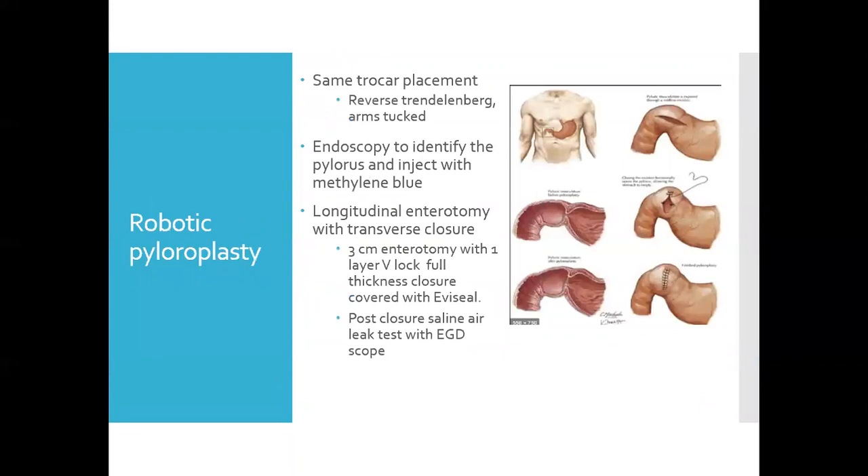Pyloroplasty is performed with the same trocar placement as the gastric stimulator, especially if done simultaneously. The patient is similarly placed in reverse Trendelenburg with arms tucked. Once trocars are in place, endoscopy is performed to identify the pylorus and inject it with methylene blue, ensuring the pylorus is included in the enterotomy and that the enterotomy is located evenly across the duodenum and stomach. A longitudinal enterotomy with a transverse closure is performed — a three-centimeter enterotomy with a one-layer V-lock full-thickness closure followed by Evicel. Post-closure, a saline air leak test is performed with EGD.